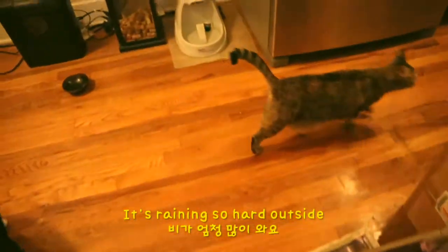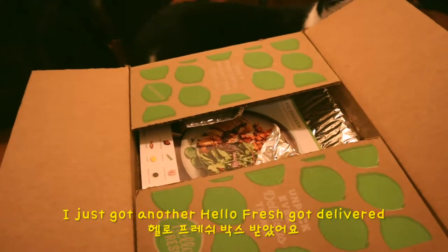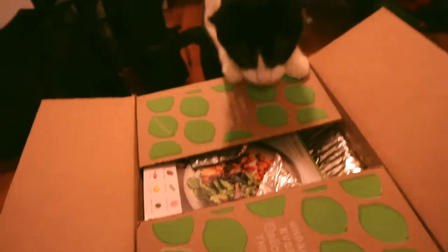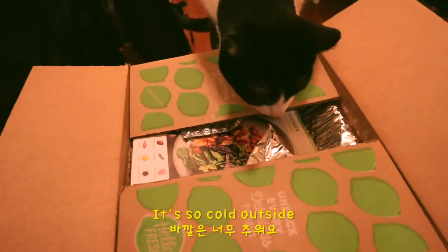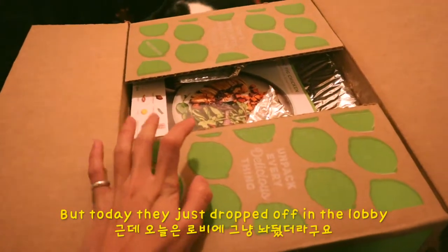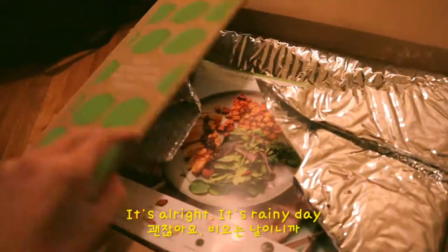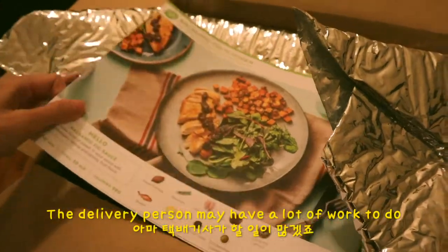Morning. It's really icy outside. Just a moment — I think my package got delivered. Oh, it's not delivered, I just got another HelloFresh delivered. Oh my god, it's so cold outside. They usually deliver right in front of your door, but today they just dropped it off in the lobby so I had to get it. It's a rainy day — the delivery person may have a lot of work to do.